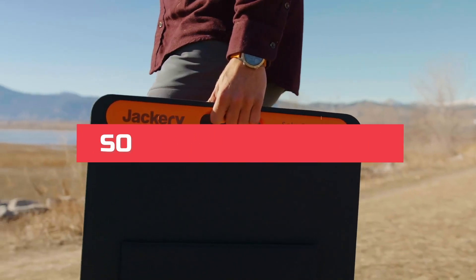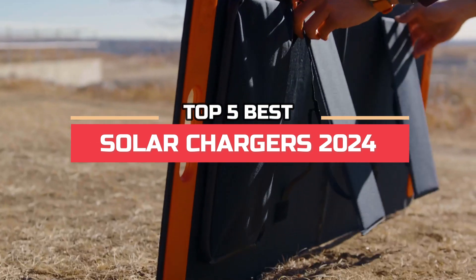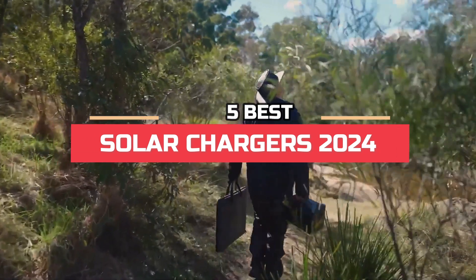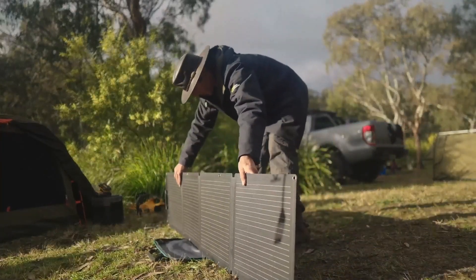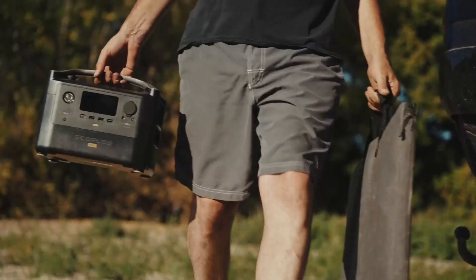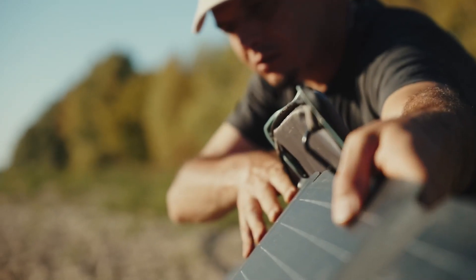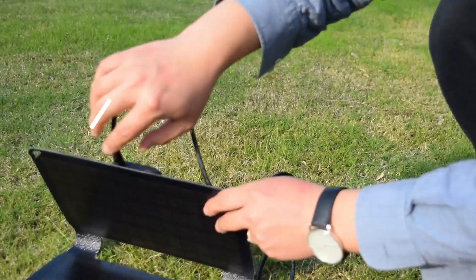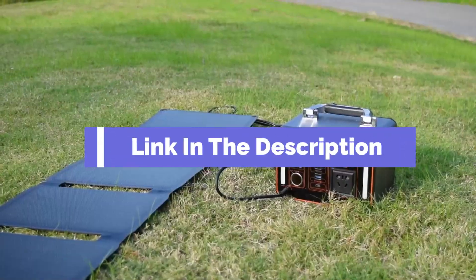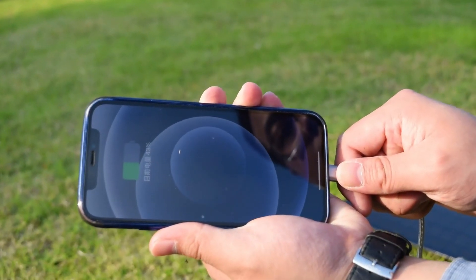Hi everyone. In this video we're going to look at the top 5 best solar chargers in 2024. We made this list based on our own opinions, research, and customer reviews. We've considered their quality, features, and values when narrowing down the best choices possible. If you want more information and updated pricing on the products mentioned, be sure to check the links in the description box below.